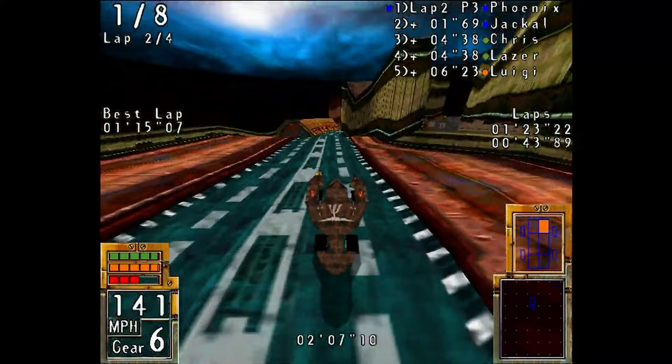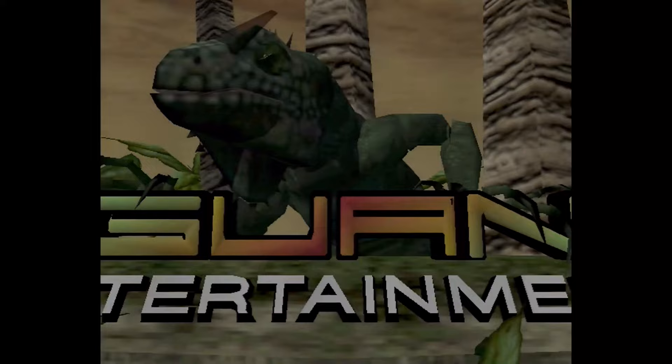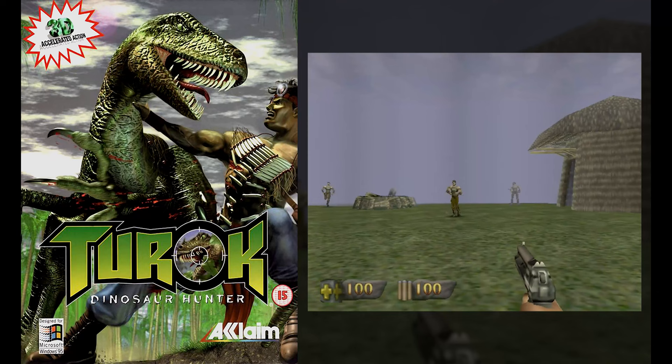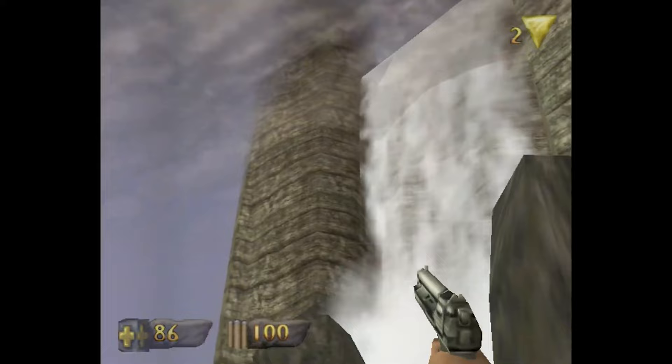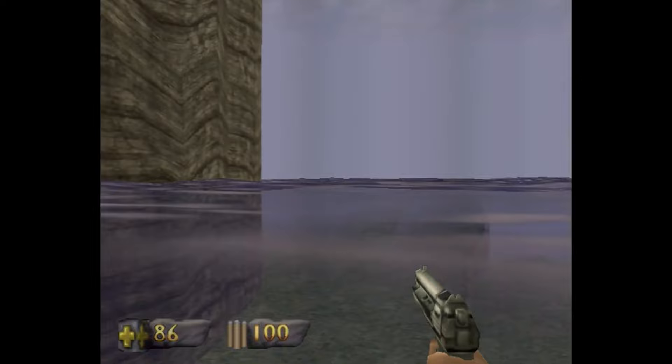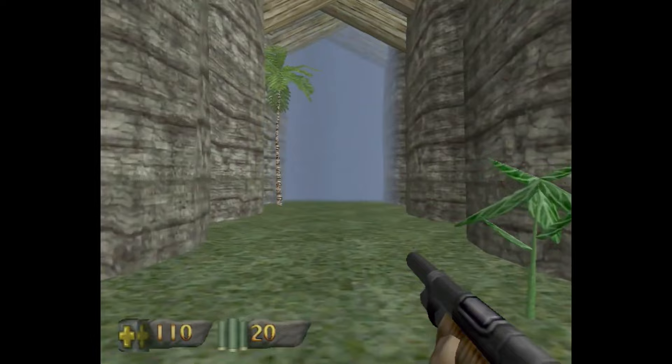From Iguana Entertainment came Turok Dinosaur Hunter, based on a comic book series of the same name, and I saw it as Doom mixed with Tomb Raider — and that mixture was so much fun! I was truly addicted to it. If I recall correctly, it was the game that brought acclaim to the surface for a little longer. The Nintendo 64 version was a huge seller, but this PC version didn't receive the same praise. Even so, it was a pretty damn cool adventure.